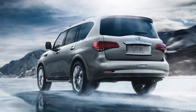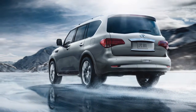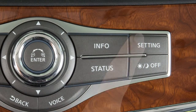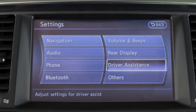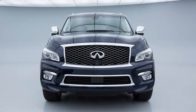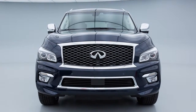The Predictive Forward Emergency Warning System turns on or off whenever the Forward Emergency Braking System setting is turned on or off. To turn the system on or off, press the setting button, press the driver assistance key, and then press the Forward Emergency Braking key to toggle the system on or off. The warning light illuminates when the system is turned off. The Forward Emergency Braking System automatically turns back on when the engine is restarted.